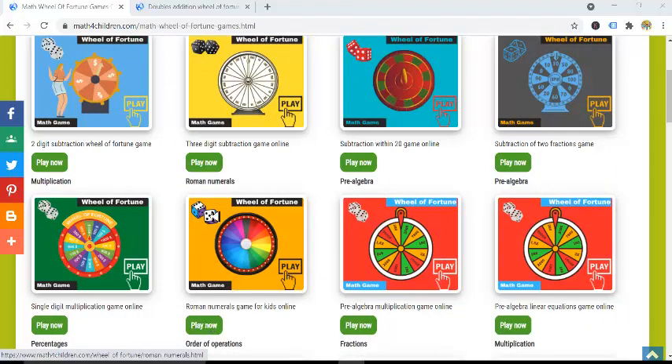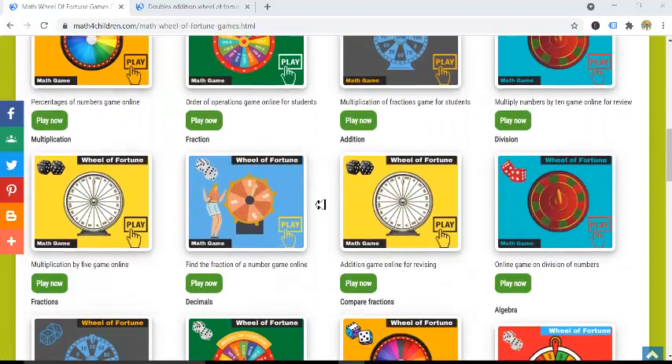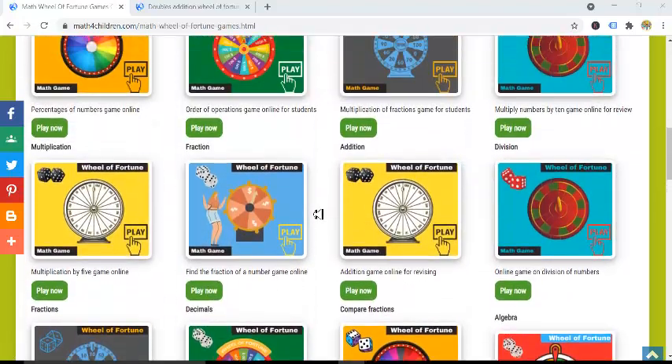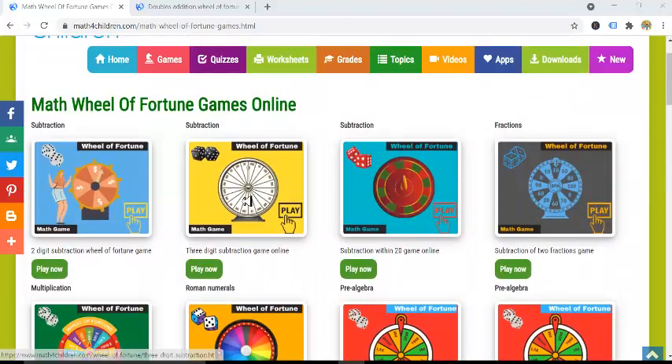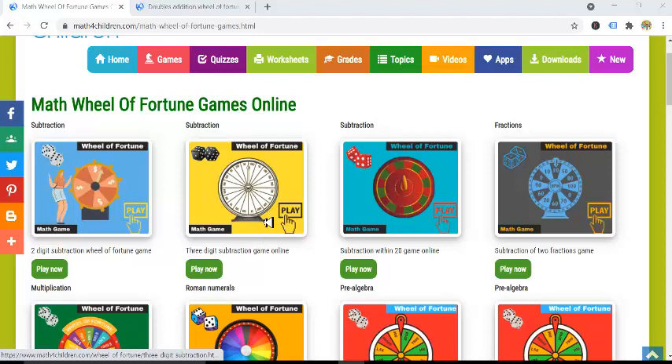You can click here to play a game on Roman numerals, this one contains problems with pre-algebra, and more all the way down. So you can go to this page and check out any game that corresponds to the level in which your child is studying or to a particular skill that you want your child to review.